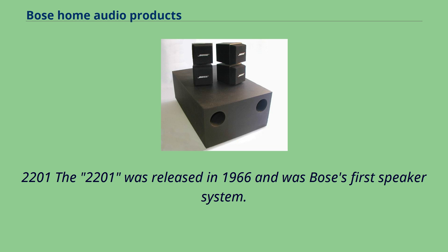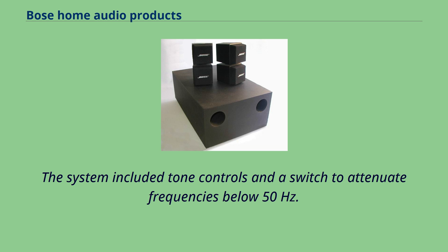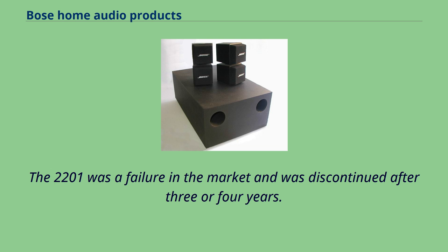The 2201 was released in 1966 and was Bose's first speaker system. It consisted of 22 five-inch drivers and was designed to be located in the corner of a room, using reflections off the walls and floor to disperse the sound. The system included tone controls and a switch to attenuate frequencies below 50 Hz. The 2201 was a failure in the market and was discontinued after three or four years.